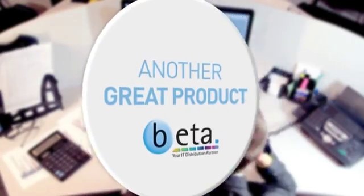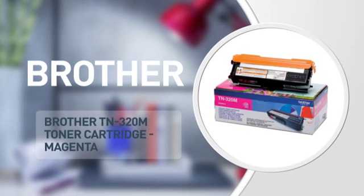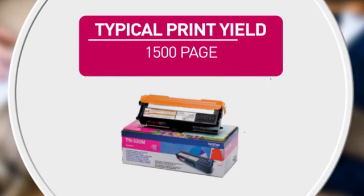Here's another great product from Beta, in stock and ready to deliver to you or direct to your customer. A printer cartridge from Brother, featuring this product number and high quality printing for accurate reproduction every time. Also featuring this page yield.